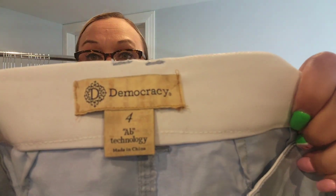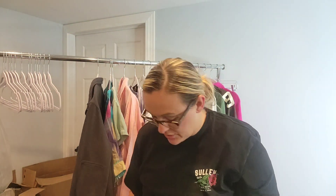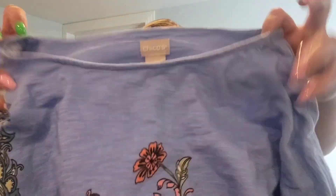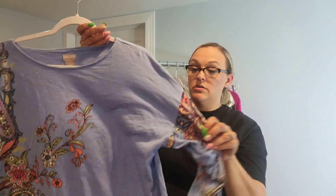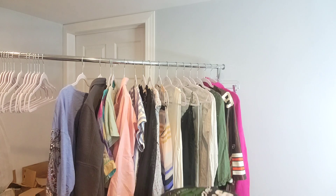I found a pair of Democracy AB Technology blue camo shorts — I've heard good things about that AB Technology. Then I picked up a Chico's size 3 summer blouse. Size 3 is vanity sizing — it doesn't mean 3X, it actually means extra large. Someone will like that. There's actually a Chico's group on Facebook I've never tried selling on.